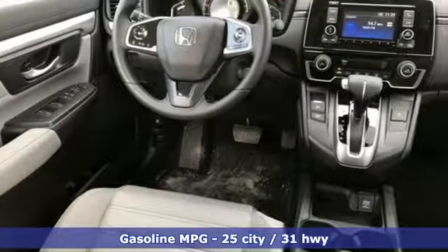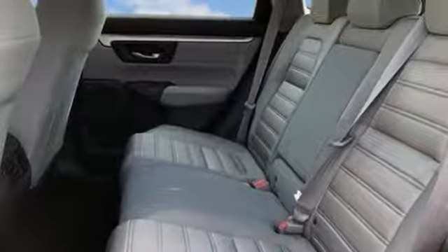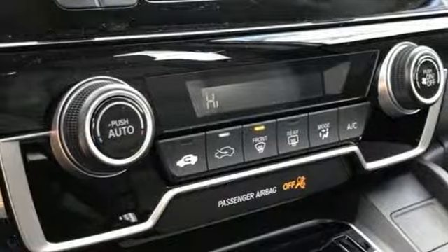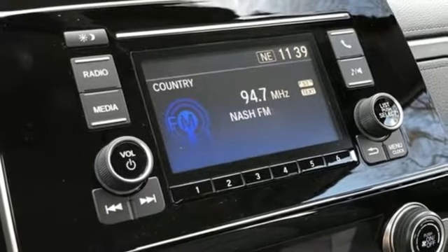Streaming audio, wireless phone connectivity, air conditioning, power windows, manual tilting steering column, inline 4-cylinder engine, active grille shutters, gas pressurized shocks, and continuously variable automatic transmission.